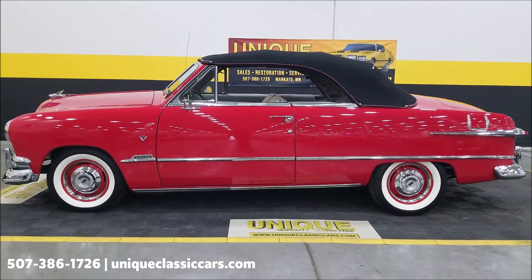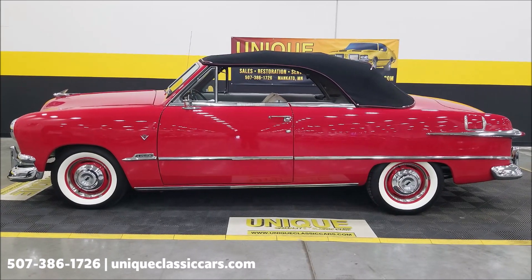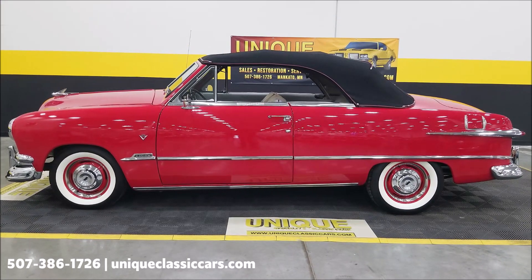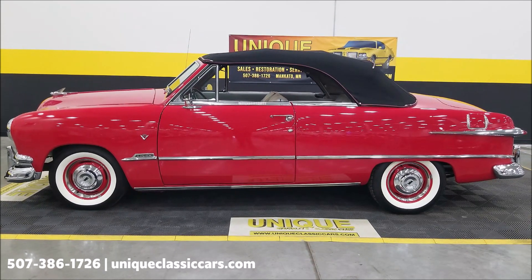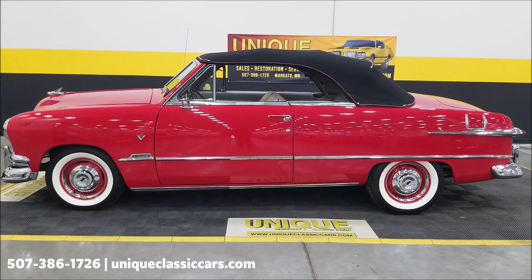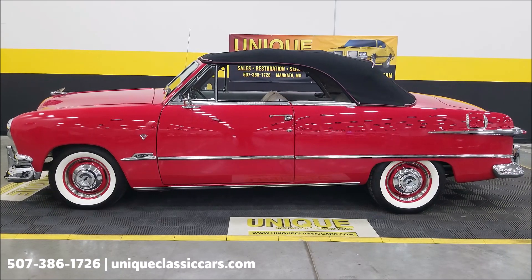I had to give it just a little assistance starting out in the back going up. So there you go — 1951 Ford Custom Deluxe convertible. Give us a call at 507-386-1726, uniqueclassiccars.com — click the link down below in the description. Remember we do consider trades, financing is available, this vehicle may qualify for an extended service contract, and we can help with transportation — just consult your sales associate.